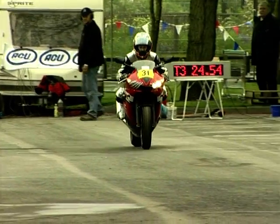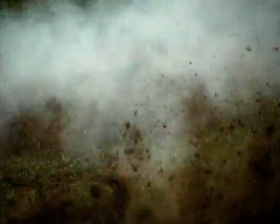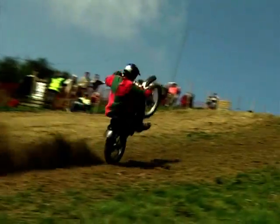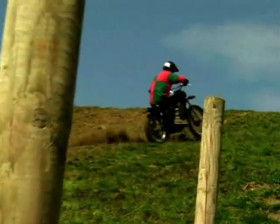Welcome back to the very best of Bike Shows UK with me, Steve Berry. We're taking a trip down memory lane and looking back at this year's most happening bike events. Let's catch up with all the shenanigans at this year's Thunder Sprint Festival.